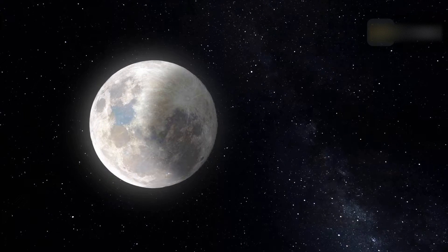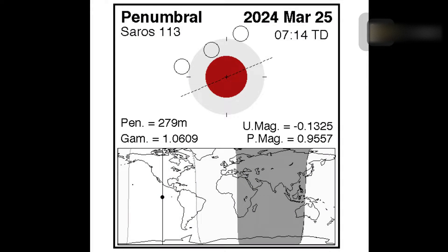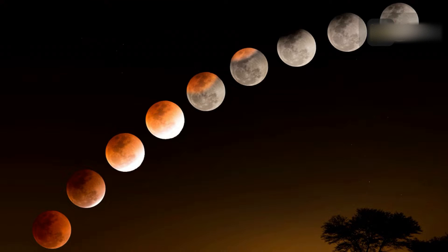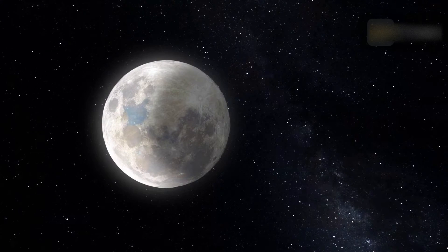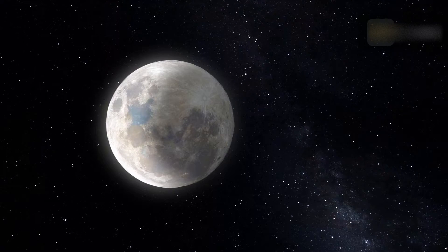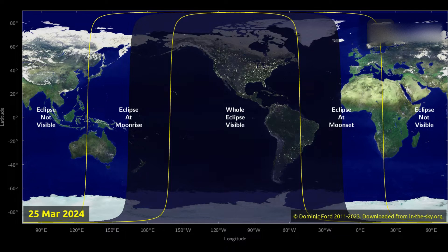The March 25th eclipse is the 64th eclipse of Saros series 113. The series is composed of 71 lunar eclipses in the following sequence: 7 penumbral, 23 partial, 13 total, 18 partial, and 10 penumbral eclipses. Saros 113 spans 1,262.1 years and runs from the years 888 to 2150.